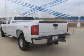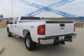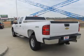With a powerful 8-cylinder engine, the powertrain includes 4-wheel drive, connected to a smooth shifting 6-speed automatic transmission.